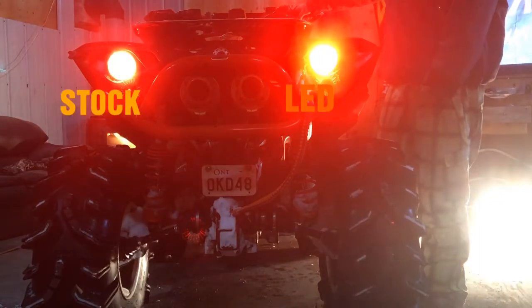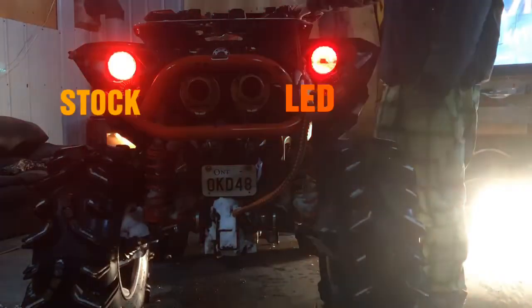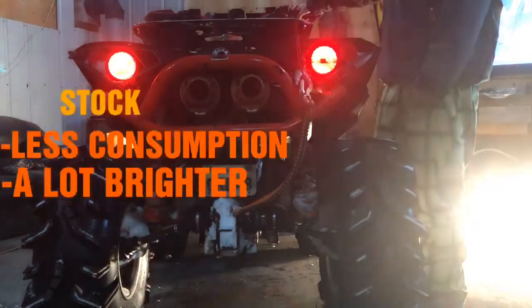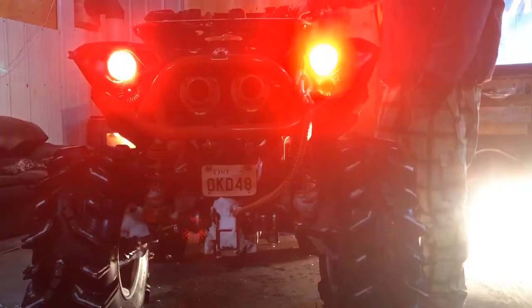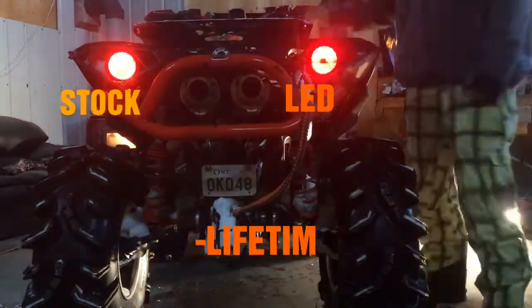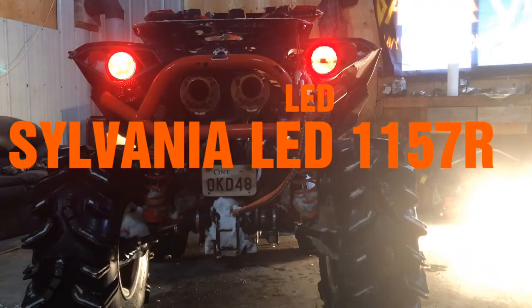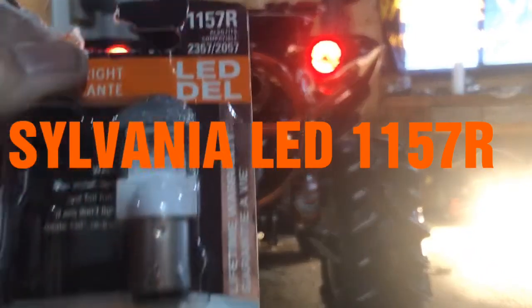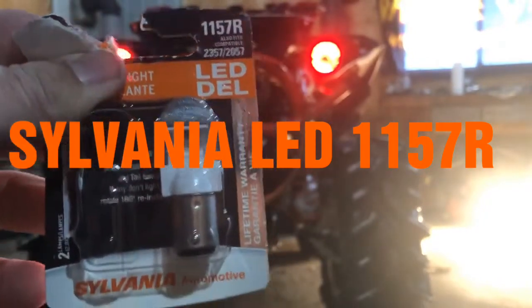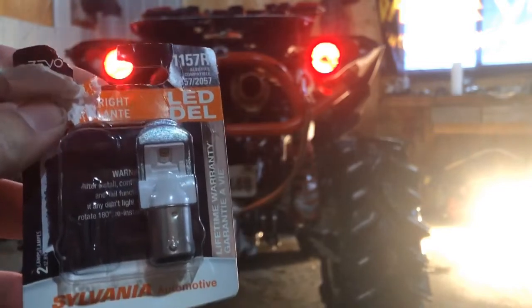The guy behind you will be able to see about a kilometer away with the brightness of that light. So again, LED — less power consumption, a lot brighter, plus it's got a lifetime warranty. You just can't go wrong. That's the Sylvania LED 1157R with a lifetime warranty, and you can get them at Crappy Tire.